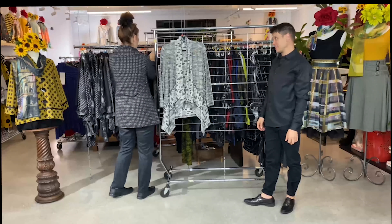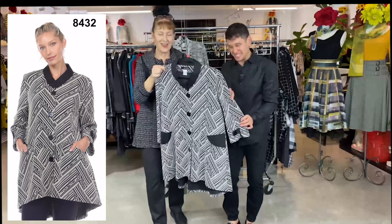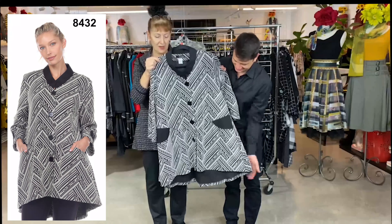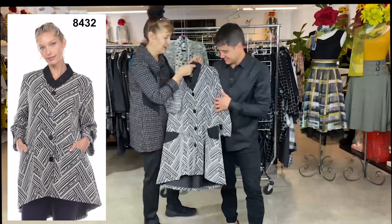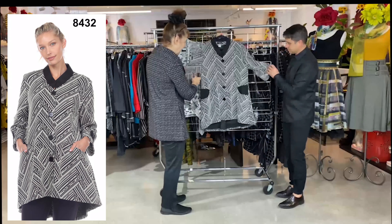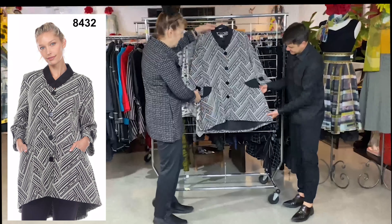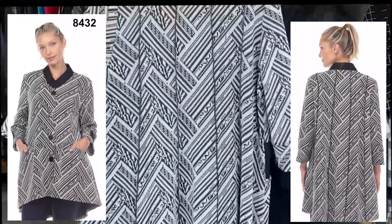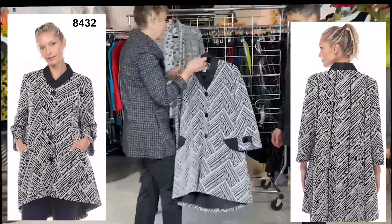We have these in a very specific order so when you call us to order, we know what's there. Style 8432 is a tapestry with a lot of stretch in the fabric. It has two pockets, fantastic buttons on the sleeve and down the front, a lot of detail in the back as well, and a solid black. It's a little bit heavier jacket — it's a nice piece.